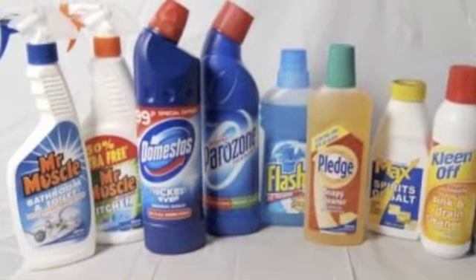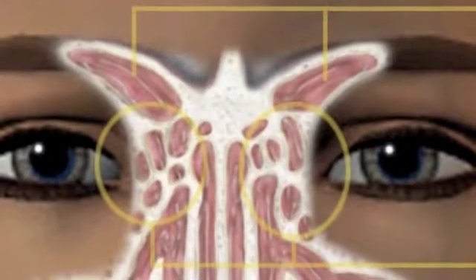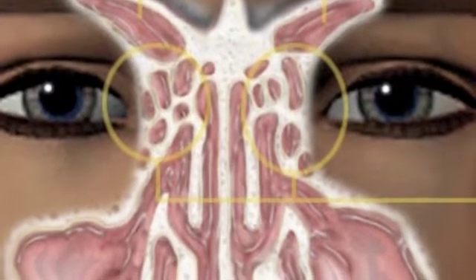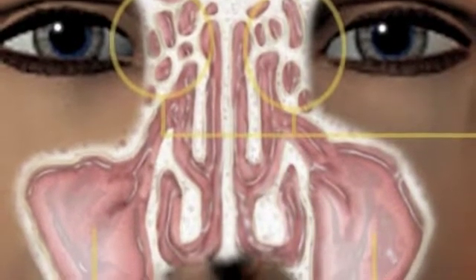Diagnosis of allergic rhinosinusitis is based on the symptoms. However, we also take into consideration the time of year that it occurs, as well as the duration and frequency of the symptoms. There are specific blood and skin tests that can be done to identify what it is that you are allergic to.